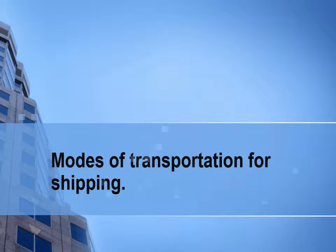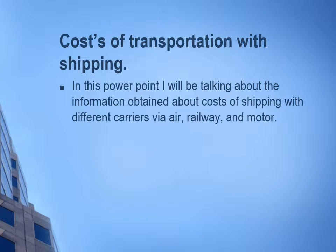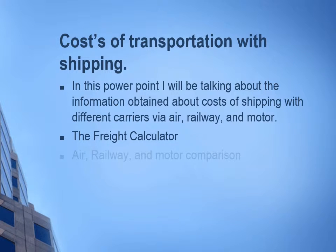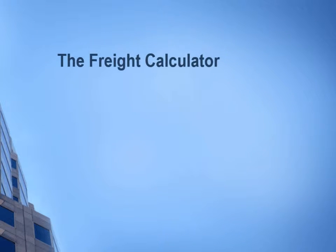Hi everybody, thank you for taking the time to watch my video about how to select a mode of transportation. This is a short PowerPoint video about my research on types of shipment for 24 crates that measure 36 by 36 by 60 inches and weigh 400 pounds. The modes of transportation covered are air, rail, and motor.